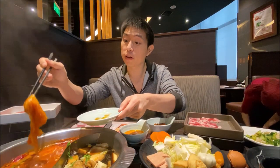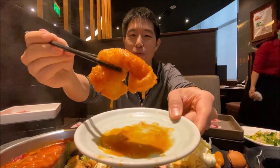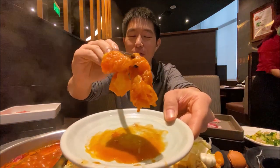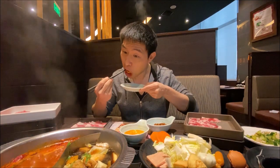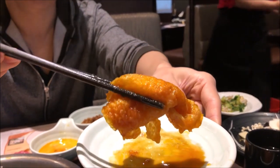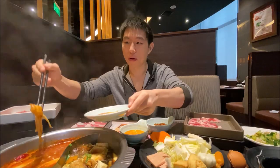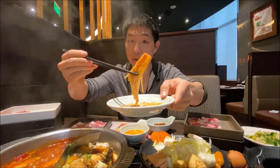Big nice hot pot. Let it cook a little bit and then we'll continue our meat quest. Let's try this tofu skin that's been cooked in that special spicy tomato soup — looking really flavourful. Soft, but still a little chewy. That soybean flavour combined with that tomato soup is very nice. Crunchy mushroom.